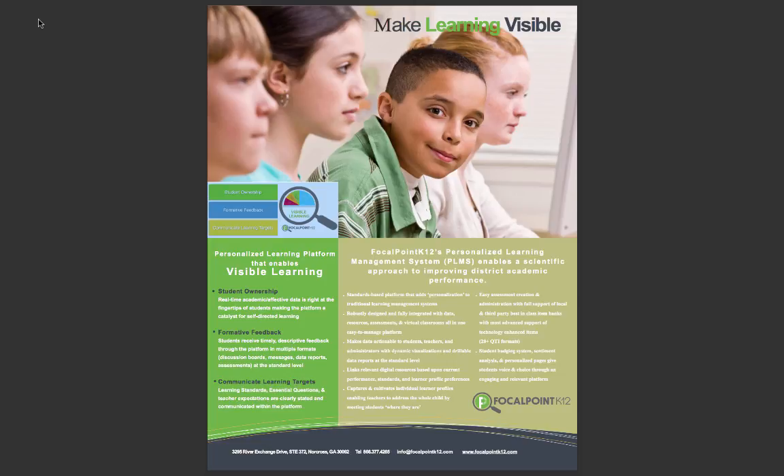Making it a transformational platform for the 21st century learner, Focal Point K-12's Personalized Learning Management System adds the personalization to traditional learning management systems. It's a standards-based software platform that supports individualized learning and includes everything you need to drive student achievement.